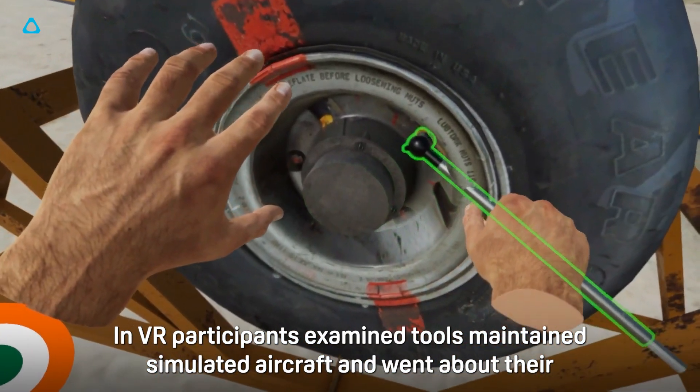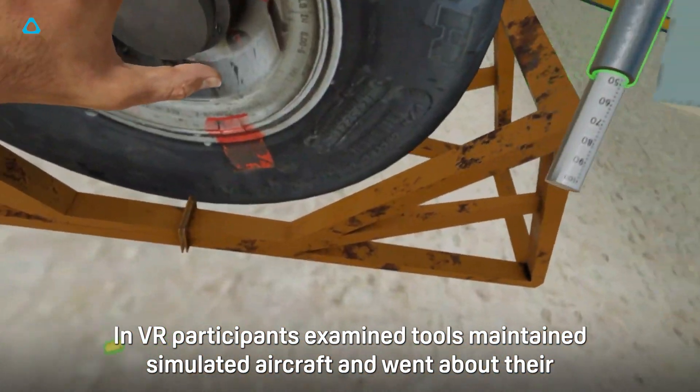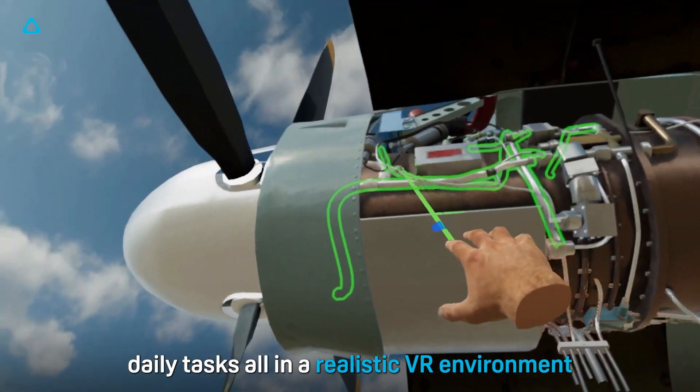In VR, participants examined tools, maintained simulated aircraft, and went about their daily tasks all in a realistic VR environment.